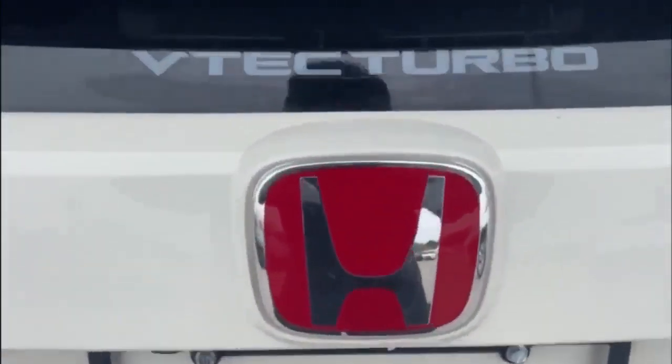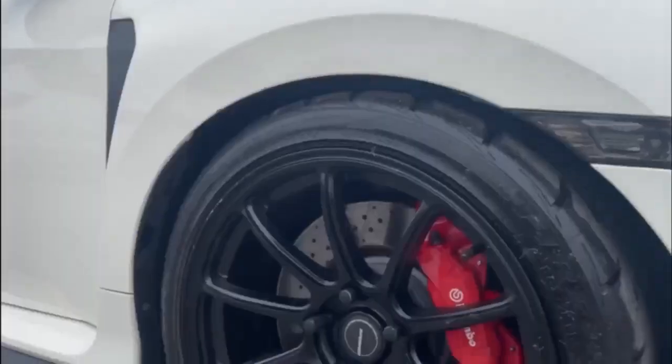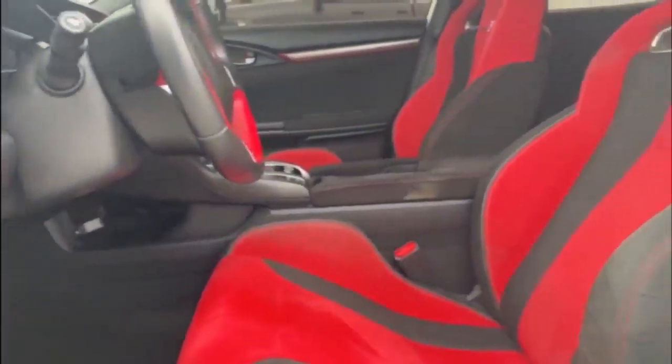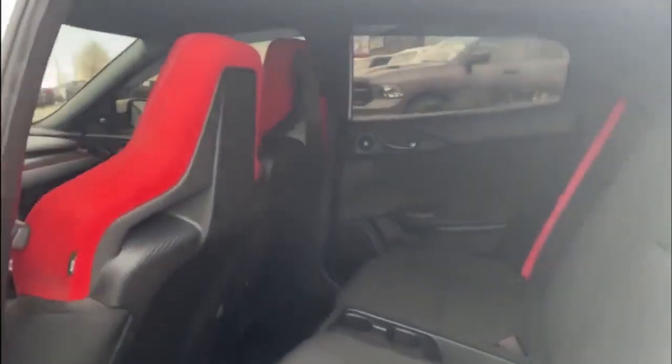The Type R's unique exterior featuring a bold red Honda badge sets it apart from the rest of the Civic line. Inside, the sports seats and leather-wrapped steering wheel provide a comfortable yet sporty driving experience. Also, with its advanced safety features, the Type R offers peace of mind on the road.